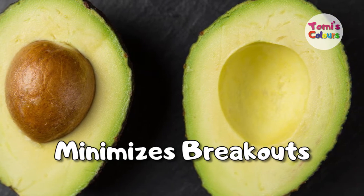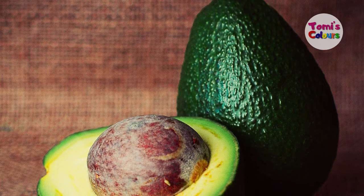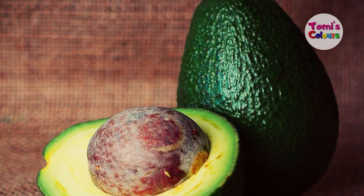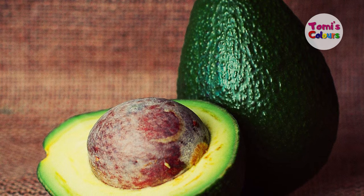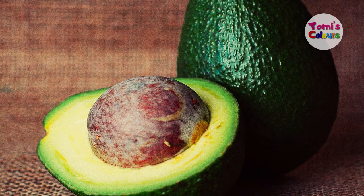Avocado used in your skincare regimen will help you to minimize breakouts. If you have skin that is prone to breaking out, cleansing your face with avocado can give you fewer breakouts, because of the antimicrobial properties contained in avocado.